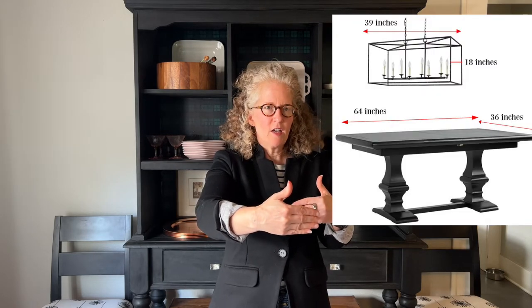Now let's talk about your dining room. Let's say you're getting a chandelier for over your dining table. If your dining table is 36 inches wide, you want to make sure that your fixture over that table is not more than 24 inches wide, so that each person getting up on the sides of the table doesn't feel like they're going to run into the chandelier. The table length is less important.